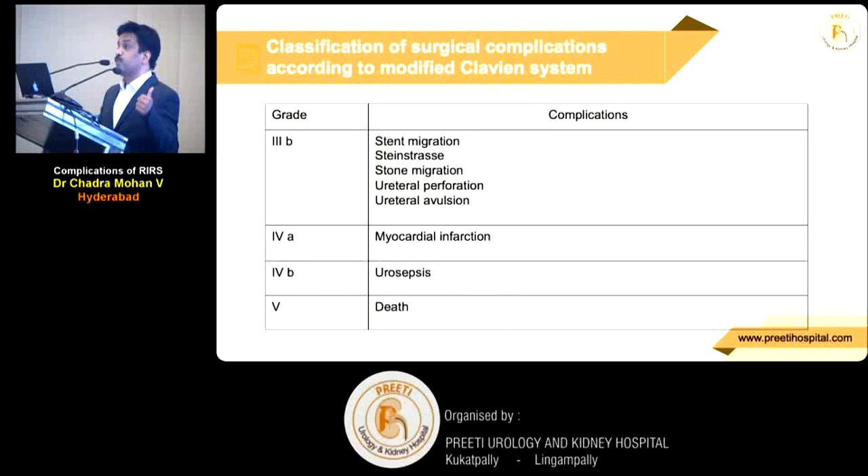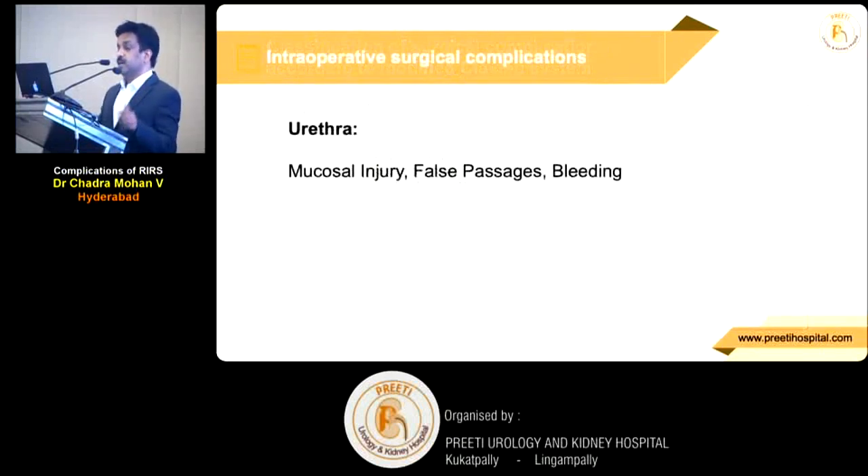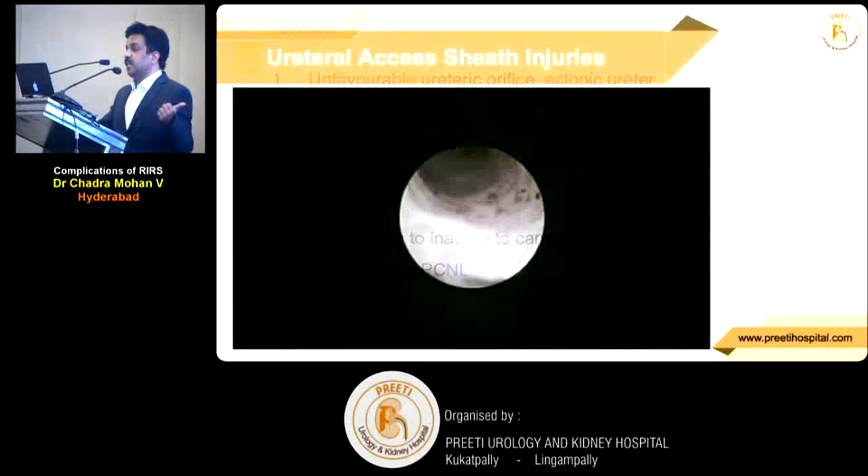Urosepsis is stage 4b. We all know how difficult that is. Sometimes bleeding can be managed with blood transfusion, but your antibiotic options are limited. Now, with this context, I will share my videos.